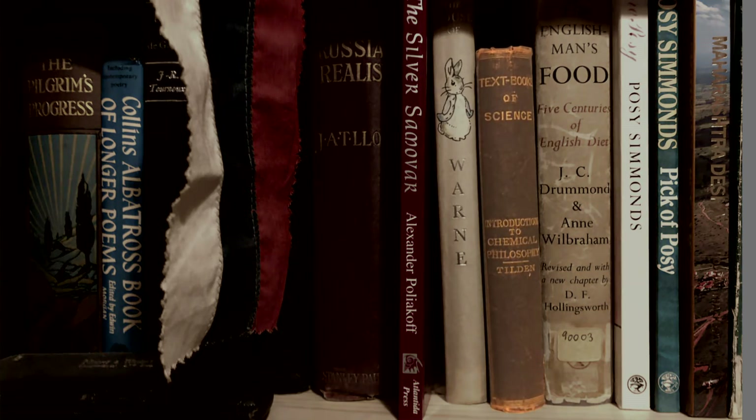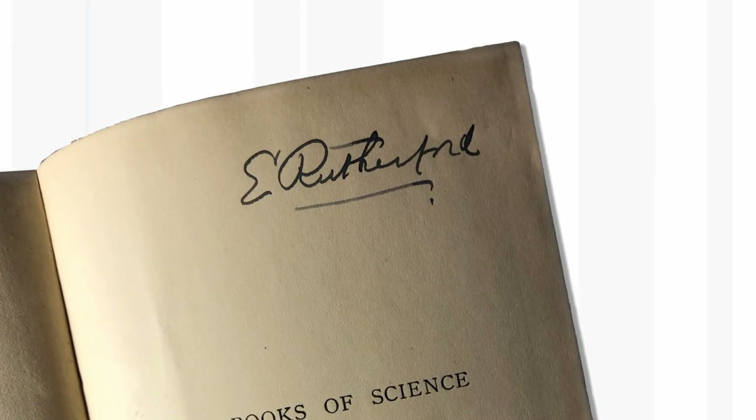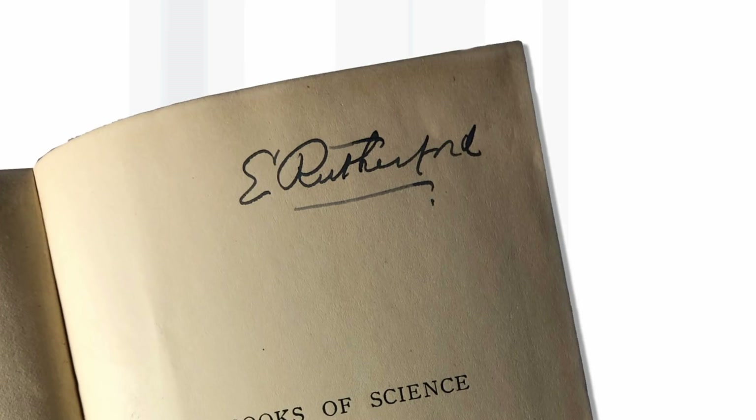As you can see, I'm locked down in a room that's full of books, and I know what most of them are. But a few weeks ago, I discovered a book I didn't realise I had, and there was something really quite exciting about it. I found this book, which is called Introduction to Chemical Philosophy. I found it quite late at night, and then I looked inside, and much to my surprise, I found a signature that appeared to be from Ernest Rutherford, the famous physicist.